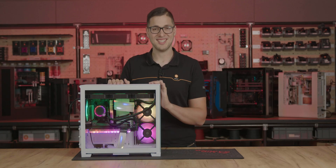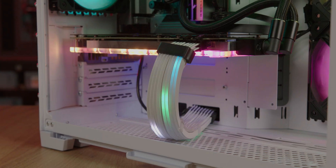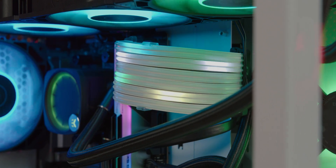All this in a zero maintenance design. And it's fully customizable too, with fully addressable DRGB lighting you can easily sync to fit your setup.